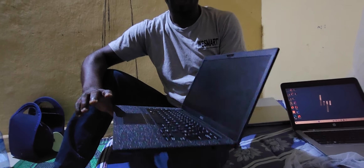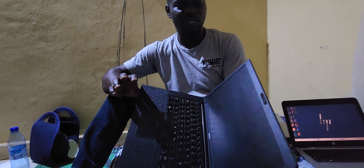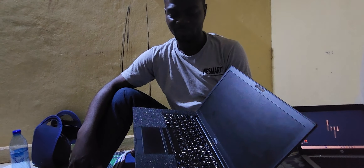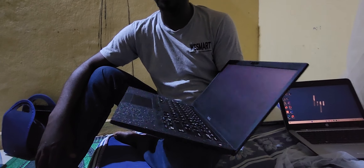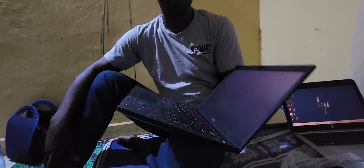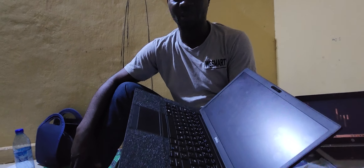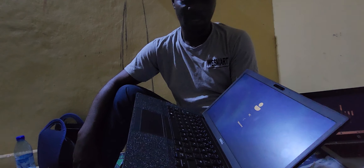This is the Dell E7480 Latitude. It's a 14-inch laptop with keyboard backlighting and ultra high definition display. SSD 512GB — you know SSD is faster than normal, about 12 times faster. So for those looking for a very fast system, you will settle for this. And it's using 8GB PC4 RAM.